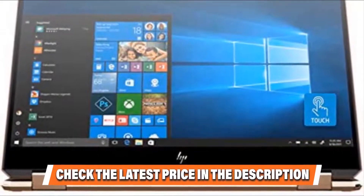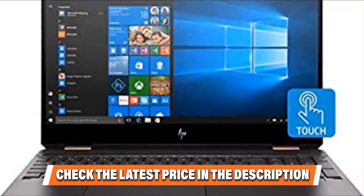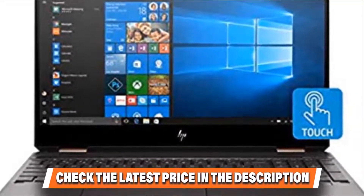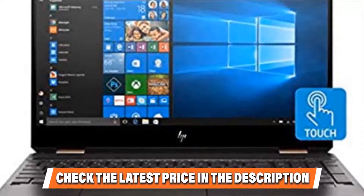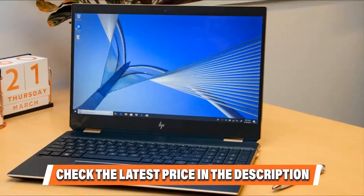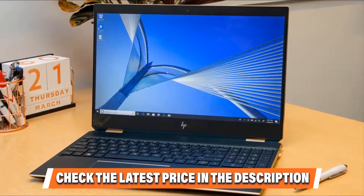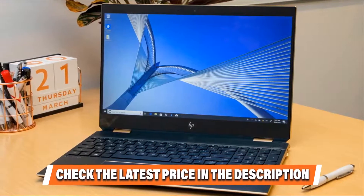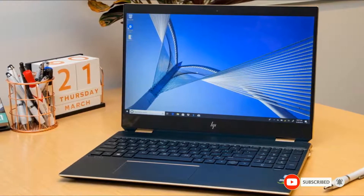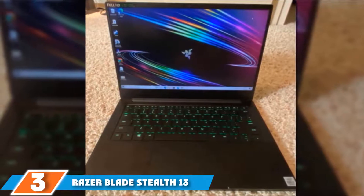HP boasts two Thunderbolt 3 ports on USB Type-C, followed by HDMI 2.0, USB 3.1, and other output slots. HP also brings in the latest wireless connectivity standards in addition to a powerful battery capable of lasting up to 15 hours on a single charge. Therefore, the HP Spectre X360 15T is one of the few futuristic touchscreen machines in the market, boasting exceptional aesthetics and a class-leading display. Please check the link in the description below.